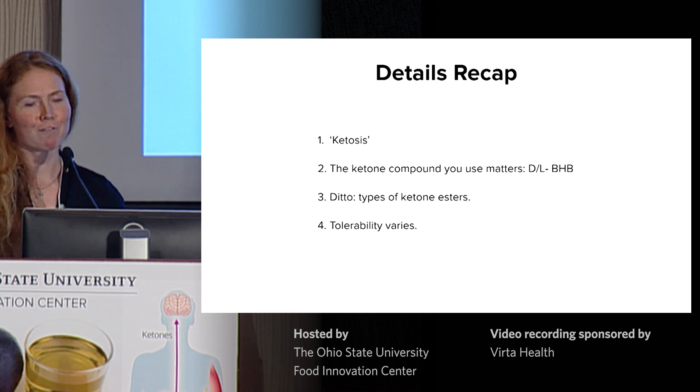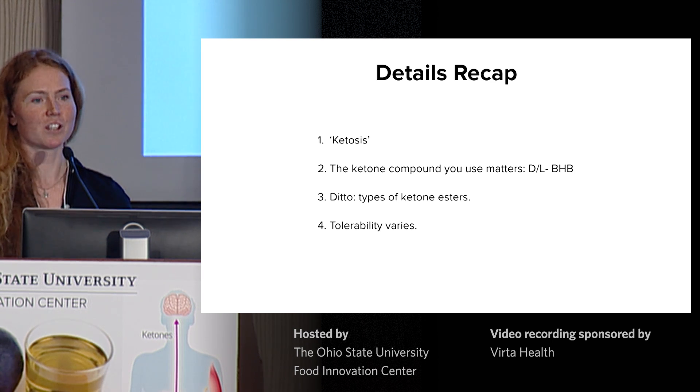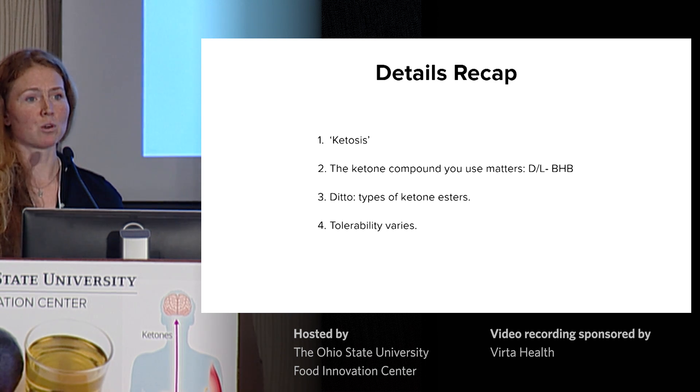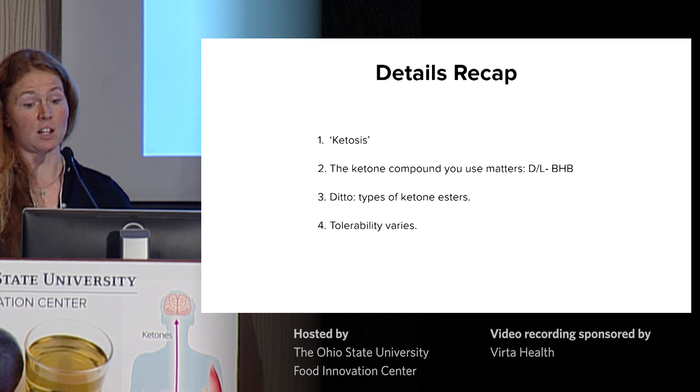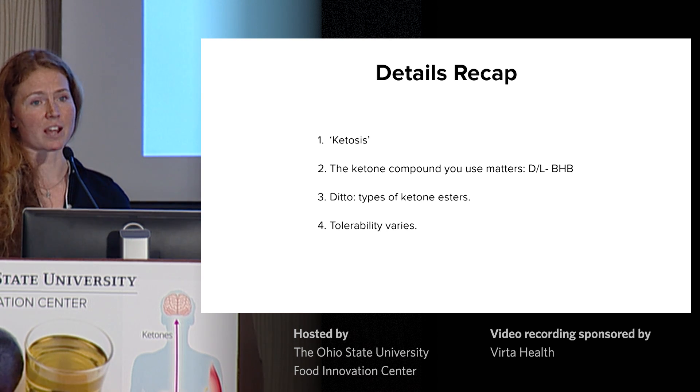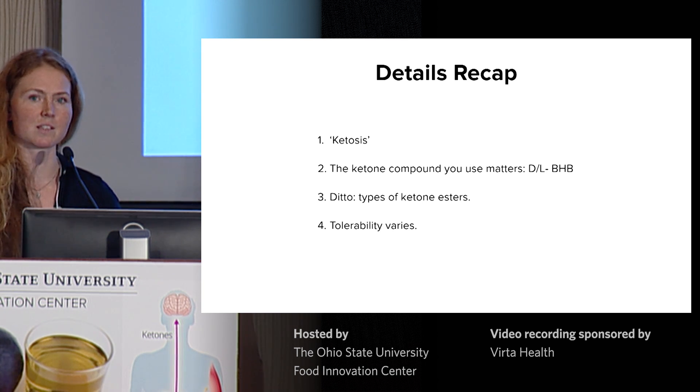Be careful how you use the word ketosis — endogenous versus exogenous — it matters now that people are using exogenous ketones. Also pay attention when reading the literature: was it a D/L salt, was it D or L alone, and what type of ketone ester was used? Pay attention to tolerability and let's work as a community to refine that and make this a practical strategy going forwards.